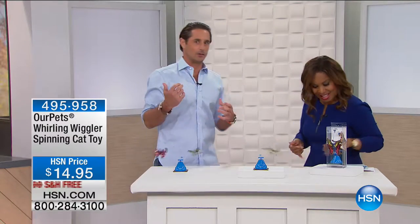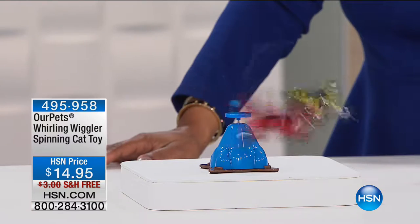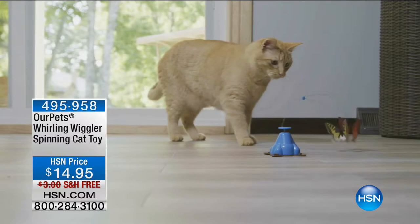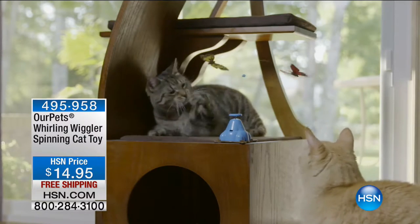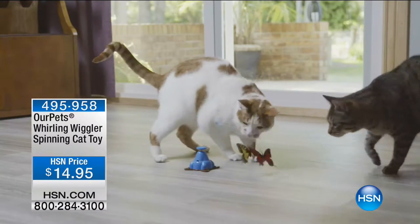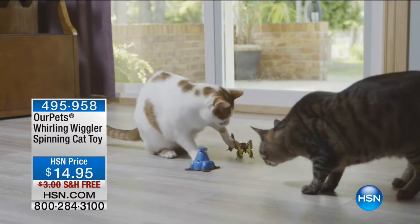I travel all over the world looking for really cool pet products. I was always getting messages saying, 'Lorenzo, can you bring some cat products? You're always selling dog products.' So I went out and looked for the coolest cat toys I could find. This is one of two — the spinning butterfly toy. I launched it in the summer and sold thousands again. It's under $15 and I believe it's free shipping and handling today.